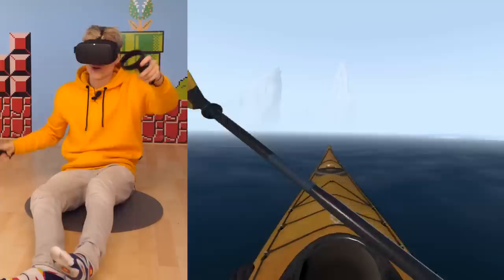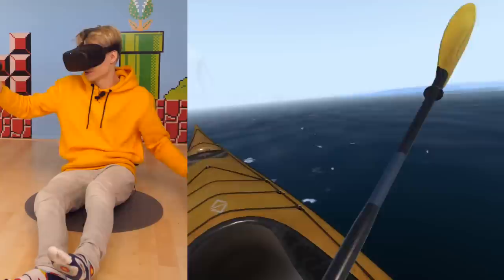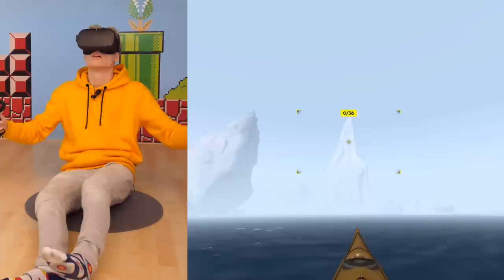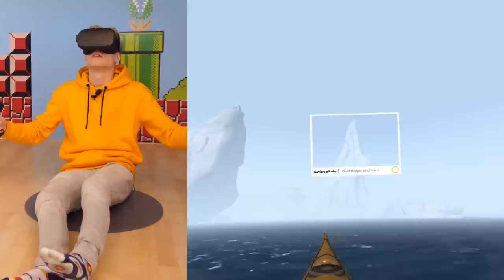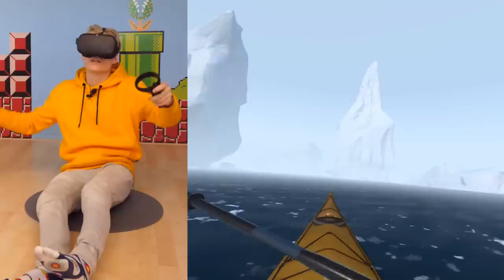Wow, it's so quiet out here — so peaceful. Keep an eye out for other wildlife and enjoy the scenery. These icebergs are made of snow that fell thousands of years ago. Up ahead, you'll encounter the massive ice sheet they were once part of.